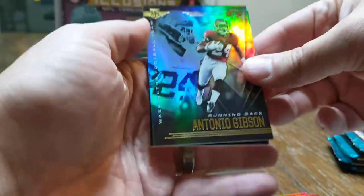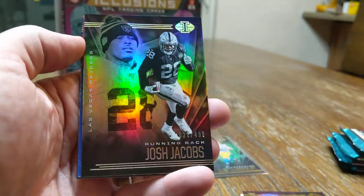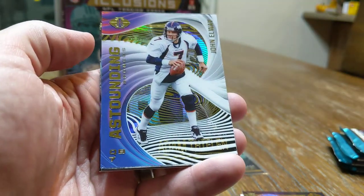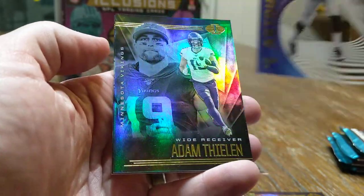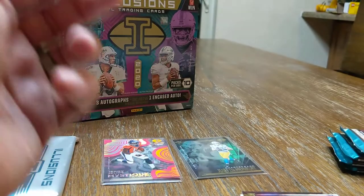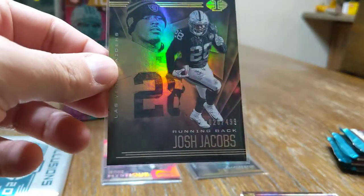I know they have the triple patches and I believe the dual autographs again this year, which are nice. Antonio Gibson, Josh Jacobs out of 499. A John Elway — the boyhood hero — John Elway number seven. Adam Thielen and a Khalil Mack. Mr. Jacobs sleeved up, 499.